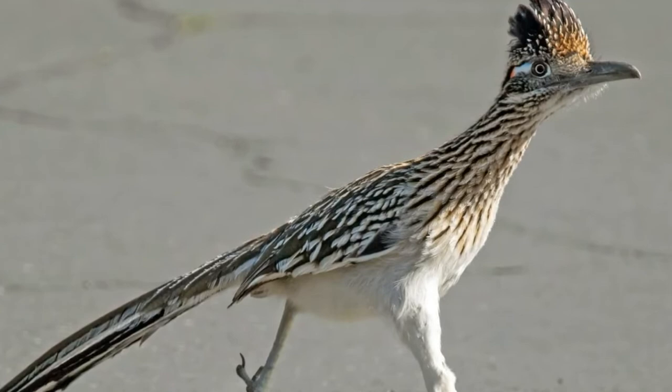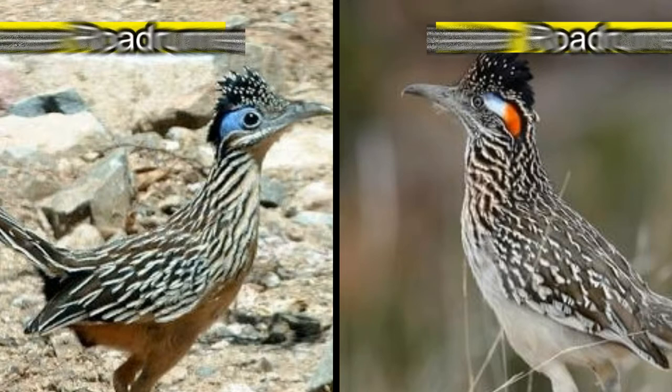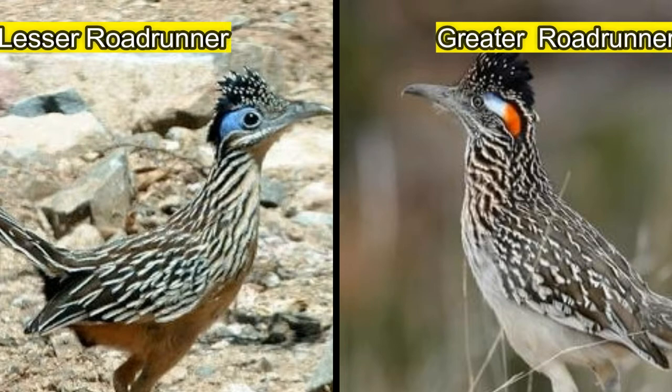Roadrunners are members of the cuckoo bird family, and while they look nothing like their cuckoo relatives, the call of a roadrunner sounds like "coo." Two species of roadrunners exist: the greater roadrunner and the lesser roadrunner. They are native to the southwestern desert in North America.